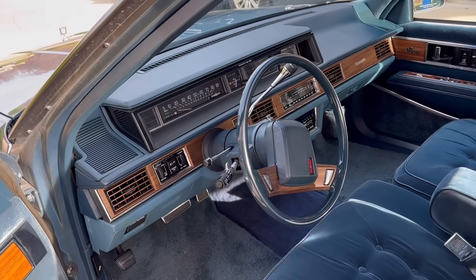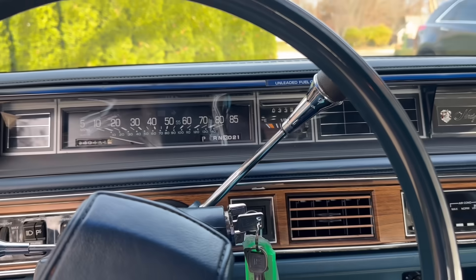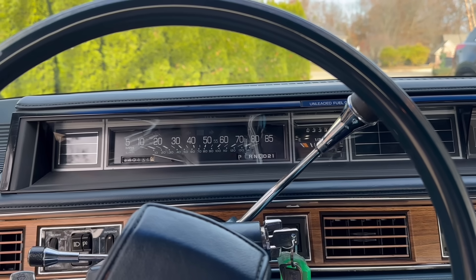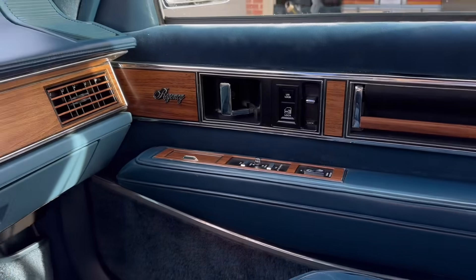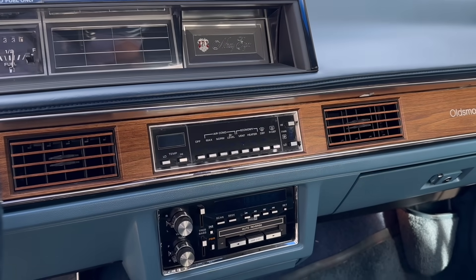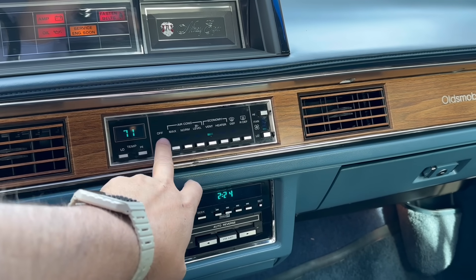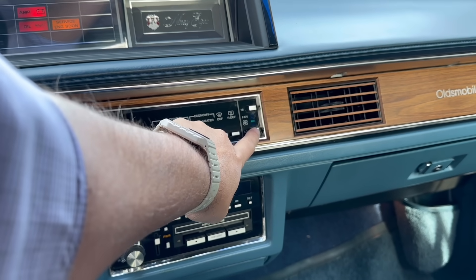Turning to the inside, the first thing you'll notice is an Oldsmobile-unique chime — it was only on Oldsmobiles. The Cadillac actually had a real bell, and the Buick had a different chime. This car has quite a few options. In the Olds 98, there were a lot of things that were standard, but still a lot that was optional. It has power seats on both sides, power windows, power locks, and a somewhat automatic climate control where you can control the temperature automatically but still select the mode and fan speed.